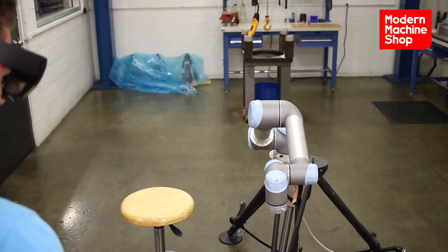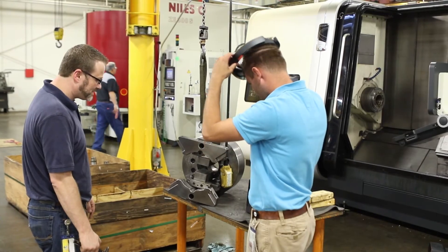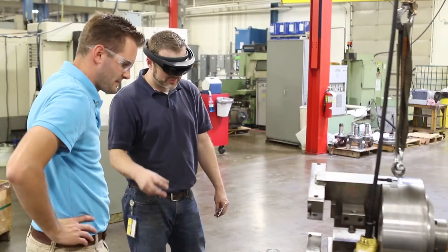We see it transitioning, maybe in the next year, to being more of a tool that many people can use — more intuitive not only for engineers, but going out onto the shop floor.